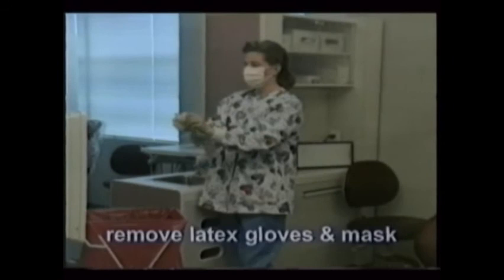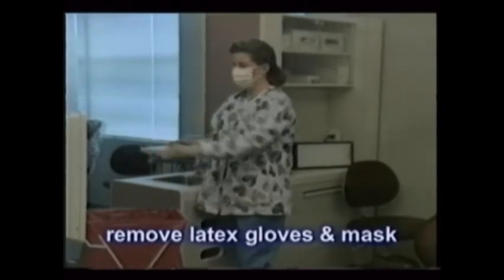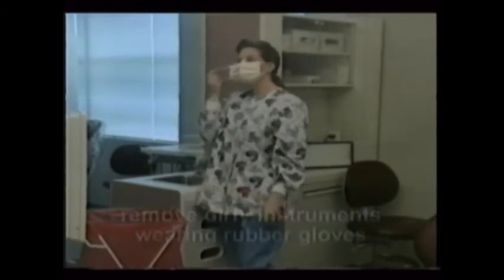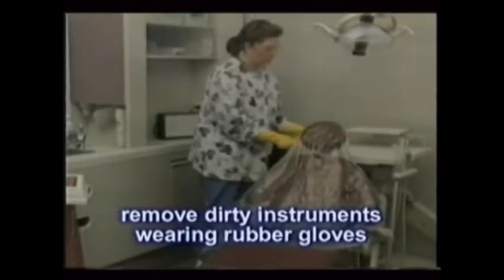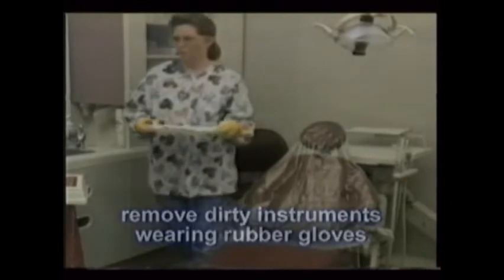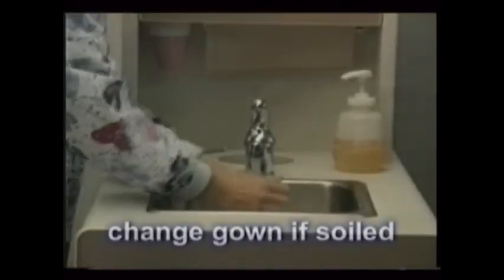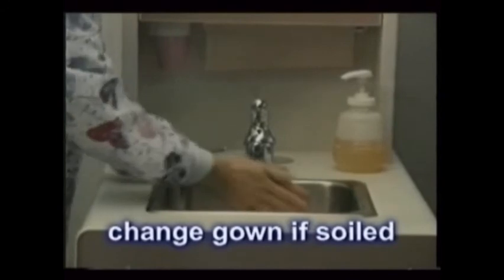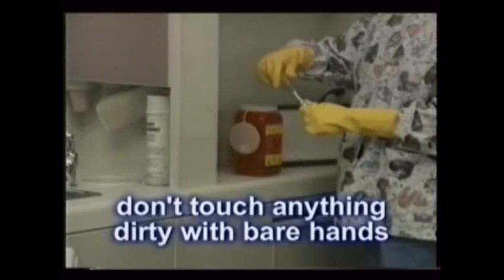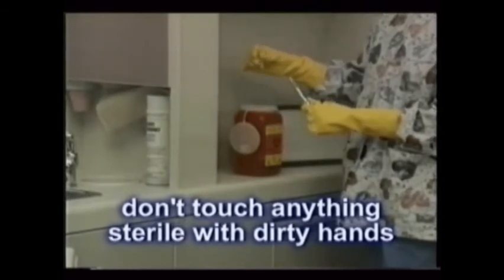When the treatments are completed, remove your gloves and face covering. Dismiss the patient and remove the instruments from the treatment area wearing heavy rubber gloves. If disposable, remove and discard the gown covering and hair or foot covers, grasping areas that were not exposed to the treatment field. If the gown is reusable, change it if it's visibly soiled. And then wash your hands. Remember: don't touch anything dirty with bare hands, and don't touch anything sterile with dirty hands.